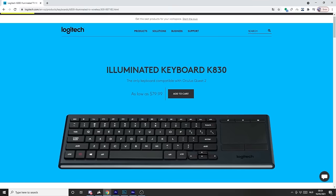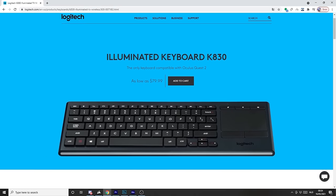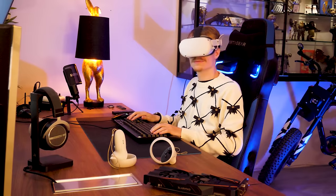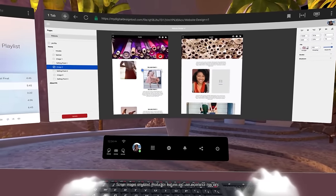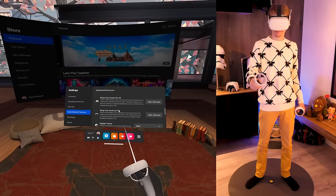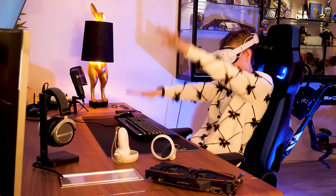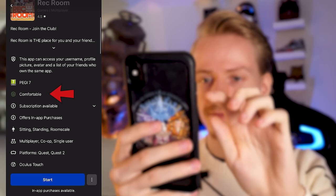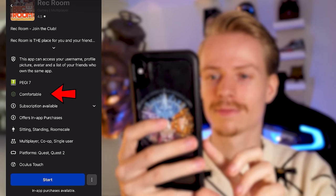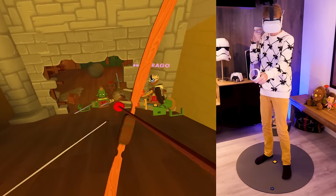Tip number ten: bring your keyboard and desk into VR. Next to your couch or chair, you can also add a desk or keyboard to your virtual home. Since this feature recently launched, the only keyboard supported right now is the K830 from Logitech, but this is a fantastic tool that transforms your headset into a virtual workspace. You can enable both the desk and keyboard in Experimental Features.